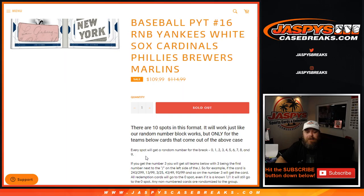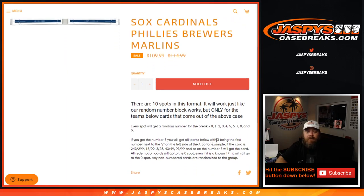Every spot gets a random number 0 through 9. If you get the number 3, you get all cards with that number for the teams in the random number block, with 3 being the last digit to the left of the slash. So for example, the card is 243 out of 299, 13 out of 99, 30 out of 25, 43 out of 49, 93 out of 99, and so on — the number 3 will get the card.